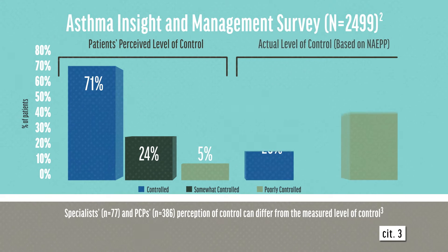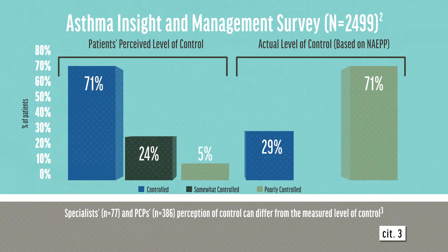However, when looking at the NAEPP criteria for asthma control, a majority of patients, approximately 71%, would be classified as either not well or very poorly controlled.